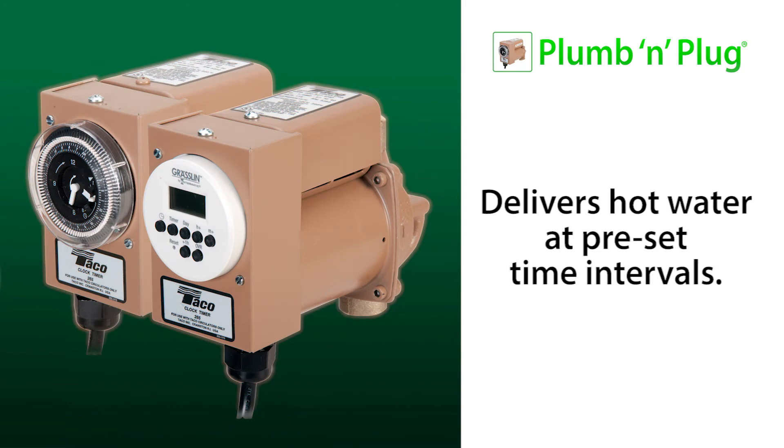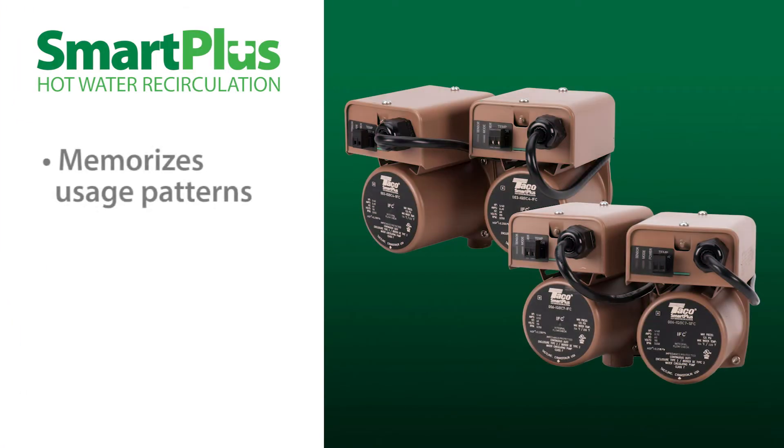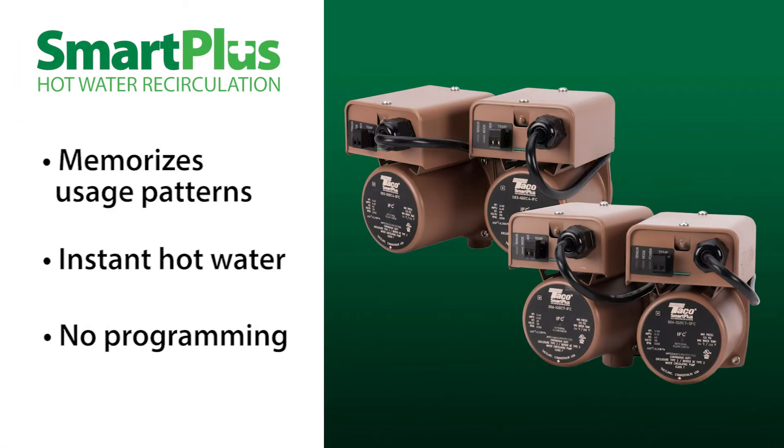The Plumb & Plug is used to deliver hot water at specific preset time intervals. The Smart Plus memorizes a family's usage patterns and delivers instant hot water comfort every time — no programming needed.